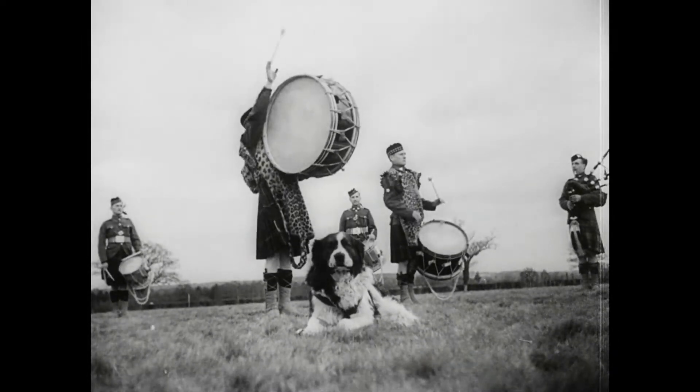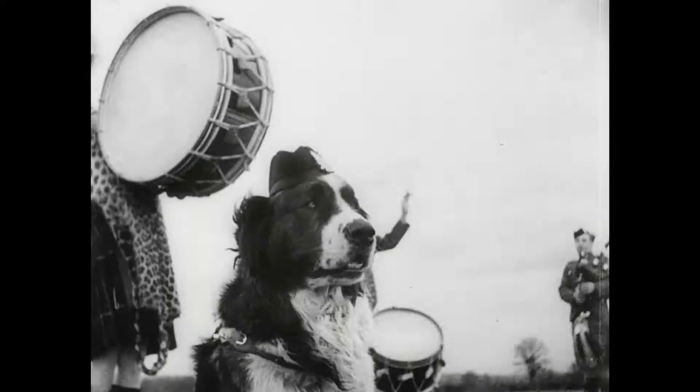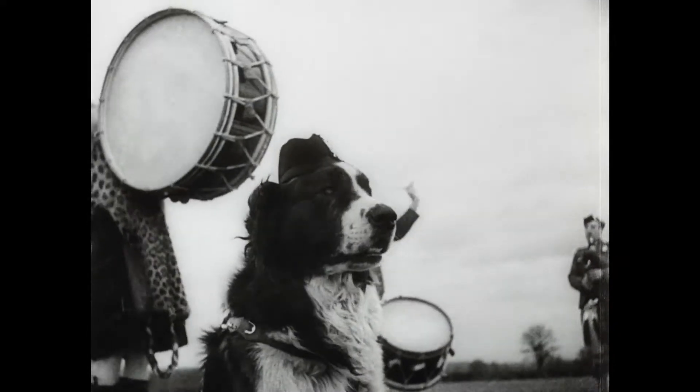On route marches, Wallace acts as a sort of one-dog advance guard and clears the way of any hostile dog patrol.